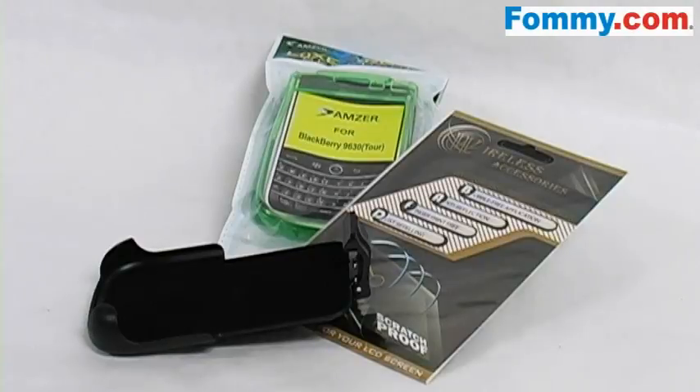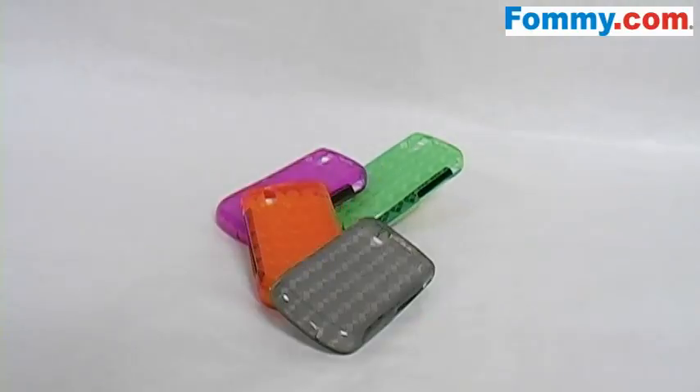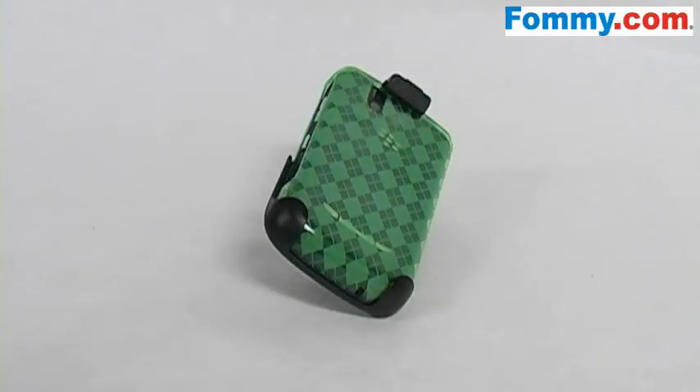The Anzer Luxe Argyle Skin Case Holster with Screen Protector Combo for the Blackberry Tour is a great deal for any bargain hunter. It comes with a trendy Luxe Argyle Skin Case, ranging in many different colors, a screen protector, and a sturdy holster with belt clip that is custom made to fit your phone with the Argyle Skin Case on.